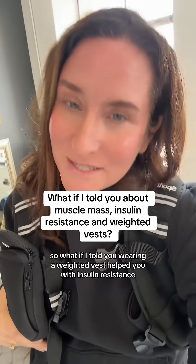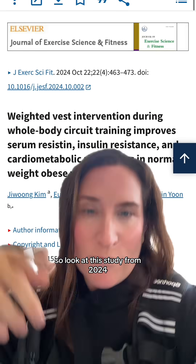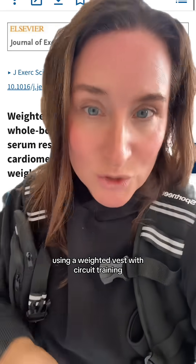What if I told you wearing a weighted vest helped you with insulin resistance? Look at this study from 2024 using a weight vest with circuit training.